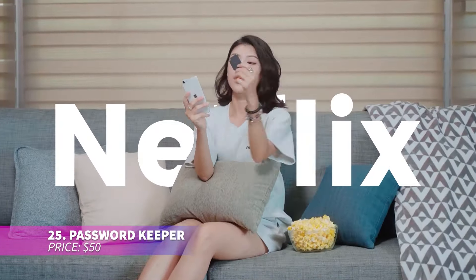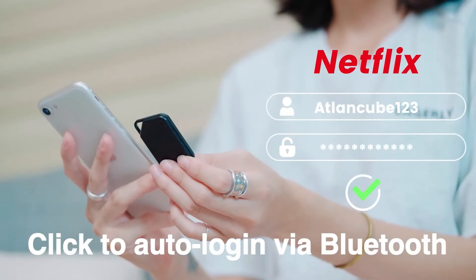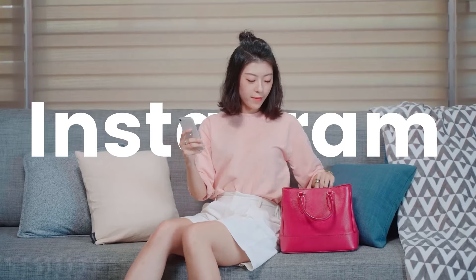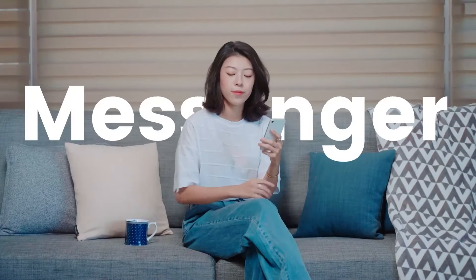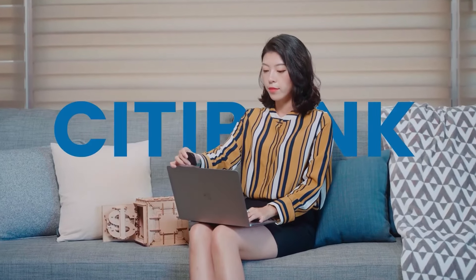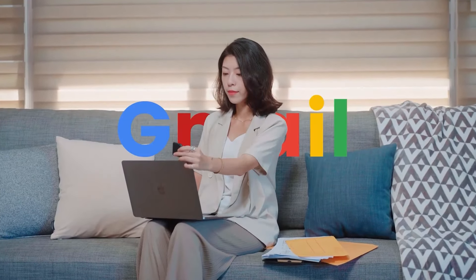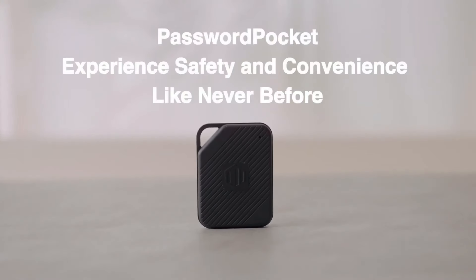This password keeper takes the hassle out of managing your credentials. The autofill feature ensures you don't have to manually input passwords anymore. It connects via Bluetooth so no internet connection is required, adding an extra layer of security. With military-grade encryption, your data is always protected — a perfect tool for anyone looking to streamline their digital life.